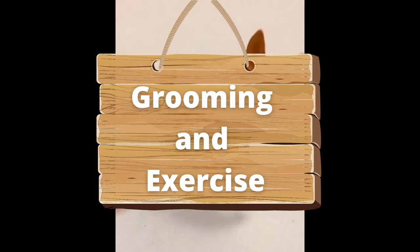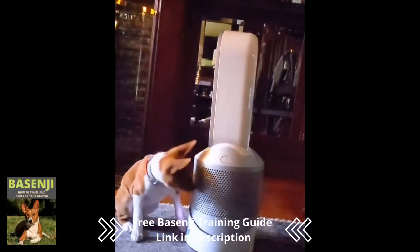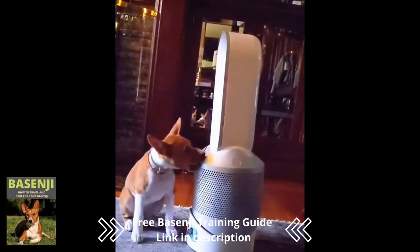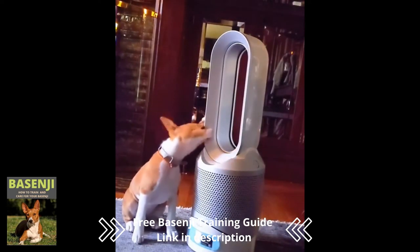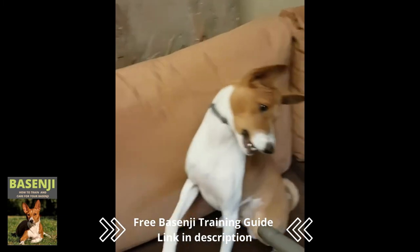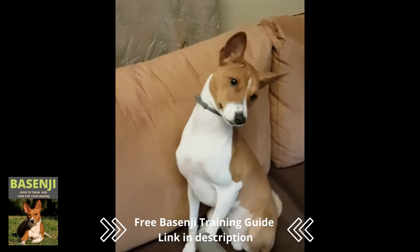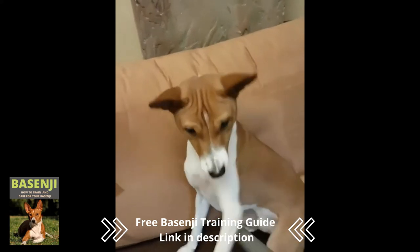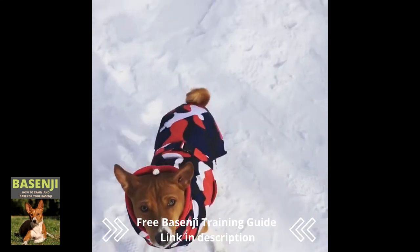Grooming and Exercise: the dogs have a strong desire for daily activity and challenges, as well as a natural hunting instinct. Basenjis are tough, healthy dogs who are only occasionally affected by genetic disorders such as urinary tract infections or gastrointestinal problems. Basenjis don't shed much hair, so brushing isn't necessary, and the dog will appeal to allergy sufferers. In the winter, owners should remember that Basenjis are cold-sensitive and should dress them in an extra coat.